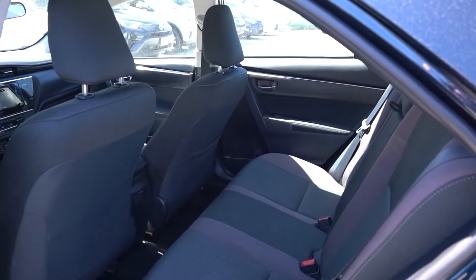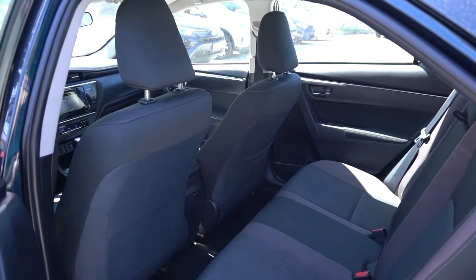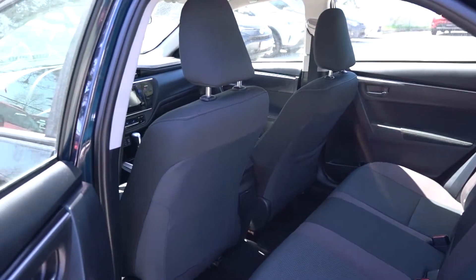Exterior features include variable intermittent wipers, automatic headlamp system, LED headlamps, LED daytime running lights, and 16-inch steel wheels with full wheel covers.